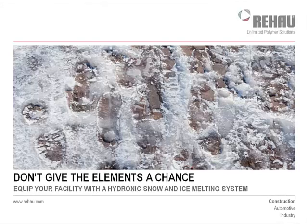Winter can wreak havoc on public and commercial facilities when it comes to snow and ice removal. Recent patterns of super storms aren't making it easier. Over the next five minutes, we'll take a look at how a hydronic snow and ice melting system can put you back in control of your time and budget while making your facility's outdoor surfaces safer.